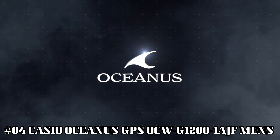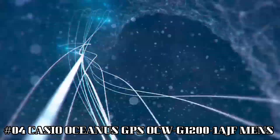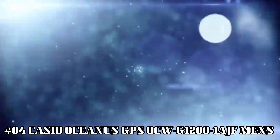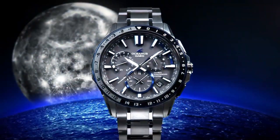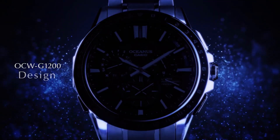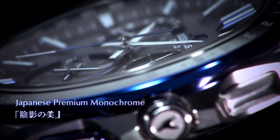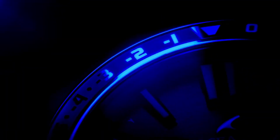Number 4: Casio Oceanus GPS OCW-G1200-1AJF Men's — more beautiful in person. Display type: chronograph. Case diameter: 46.1 mm. Case thickness: 14.8 mm. Band color: blue. Style color: black. Item weight: 3.74 oz. Excellent timepiece. Incredibly affordable and I just love this brand. The watch itself is fantastic — gorgeous style. What a great piece, worth every penny.